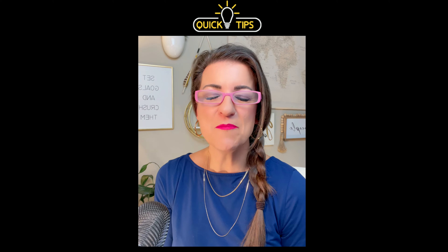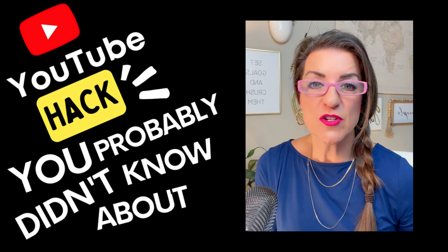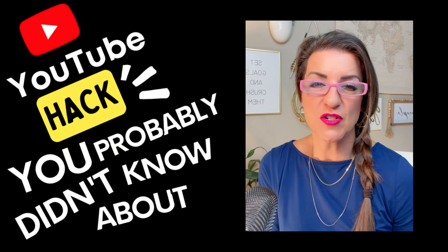Hello everyone, welcome back. I have got a great video for you today — you're going to want to listen to every bit of this. This is a quick YouTube hack for when you're watching YouTube, so be sure and check this out.